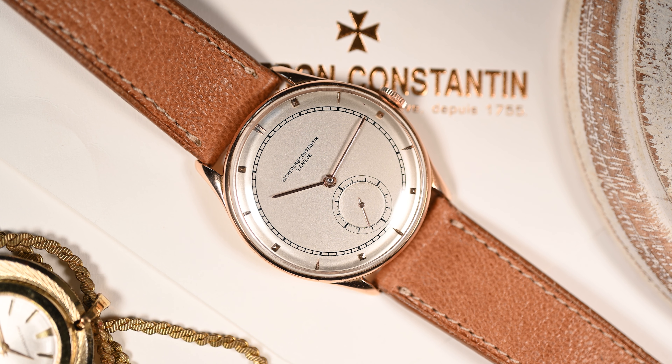Vacheron understood things from early on. Dating all the way back to the early 19th century, the brand understood the importance of offering its geographical clientele the opportunity to purchase timepieces that were unique. It's that very strategy that would result in the brand's low production numbers to date.